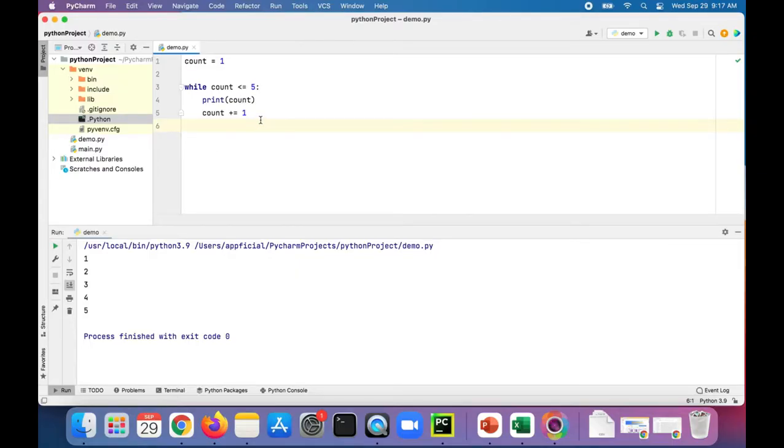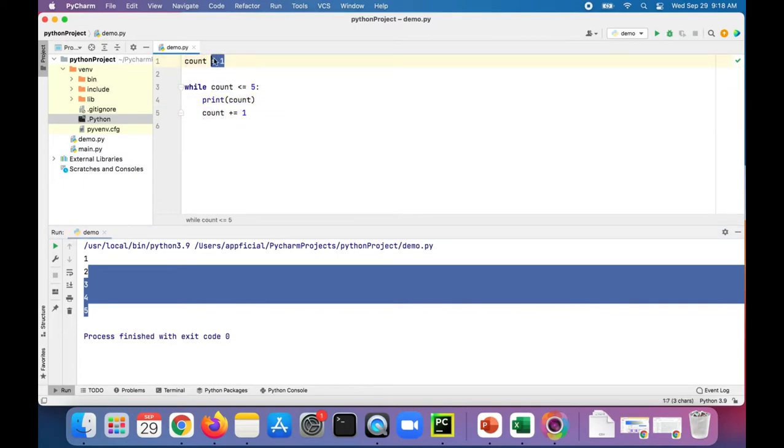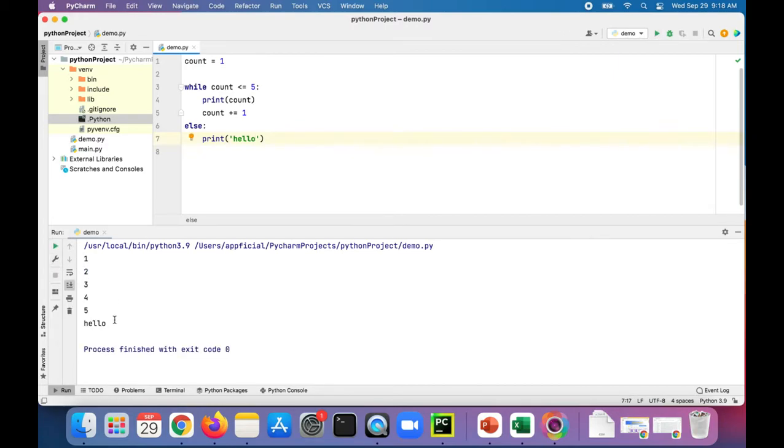Here in PyCharm I've got this while loop that just prints the numbers one through five. It has a count starting at one, while the count is less than or equal to five, it prints the count and then increments the count by one. So let's add an else to it — else print hello — and see what happens. It printed hello because the loop fully completed and then it printed at the end.